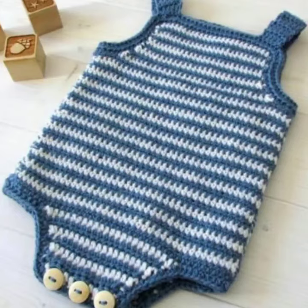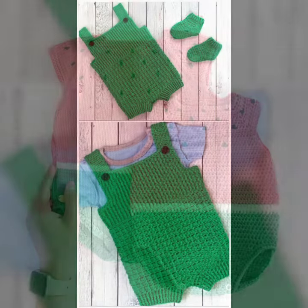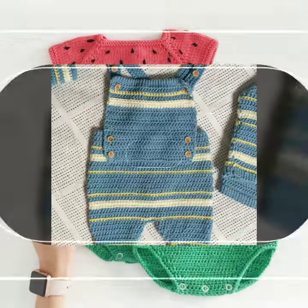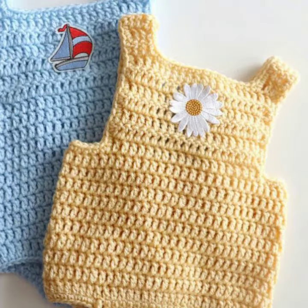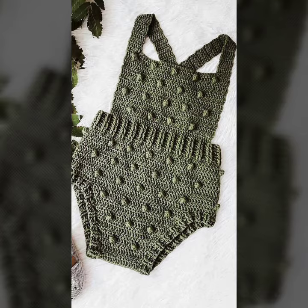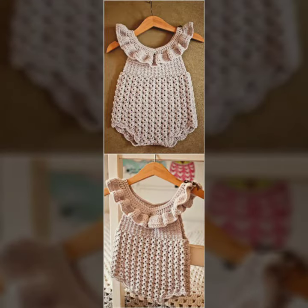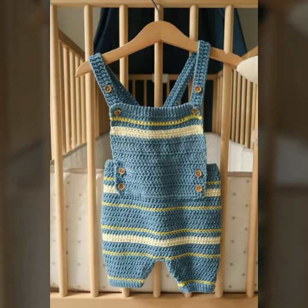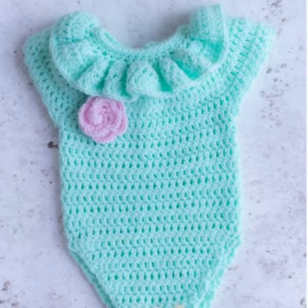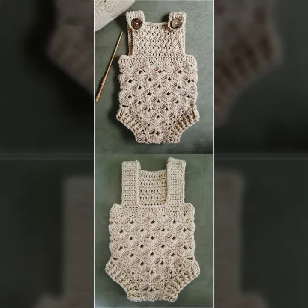Hello friends, welcome back to my YouTube channel. Today I will talk about a more stylish and gorgeous collection of the most popular baby crochet romper designs — different designs, different ideas, different color combinations. Friends, how are you? I'm fine. I hope you are enjoying the best condition of health. I am back again with the most stylish, most demanding collection of baby crochet romper designs, for those babies who love to wear such romper designs.